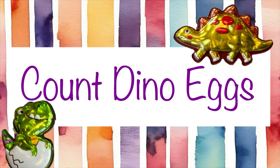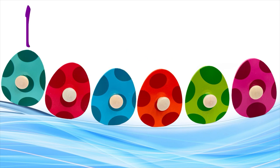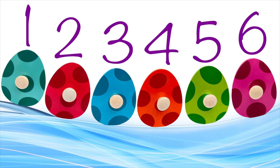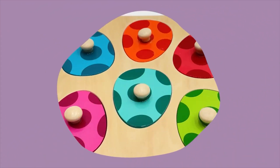First, we are going to count dino eggs - it's going to be so much fun! Hey dinosaur friends, where are the eggs? Oh, here they are! Let's count them together: one, two, three, four, five, six. We have six dino eggs! Let's see which dinosaurs are hiding inside of them - will you help me?